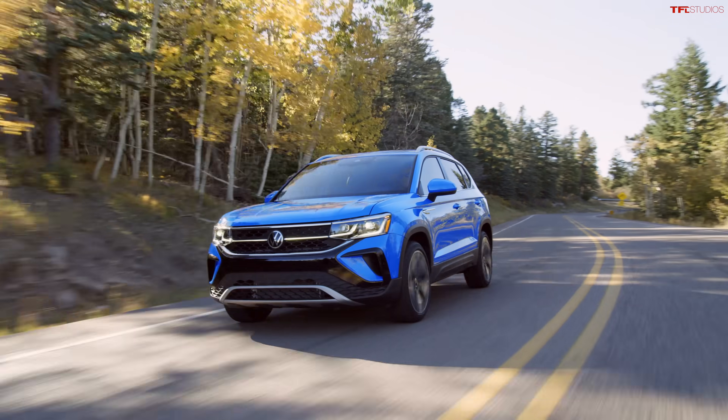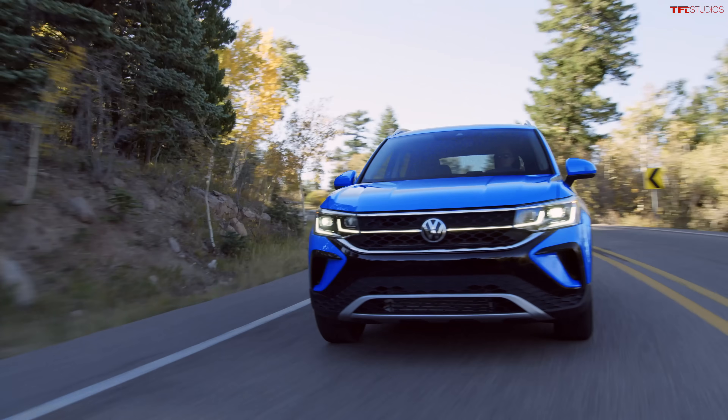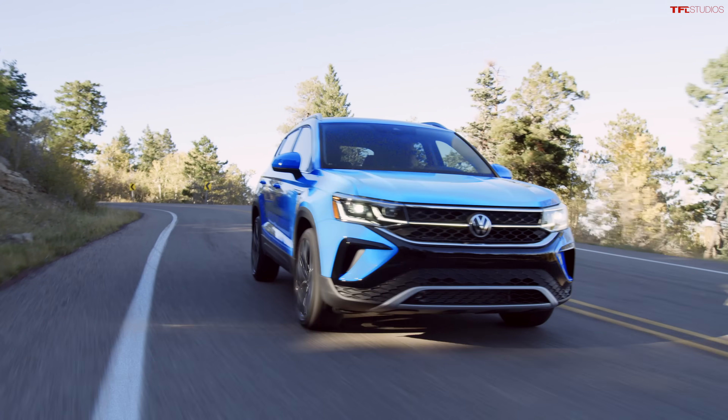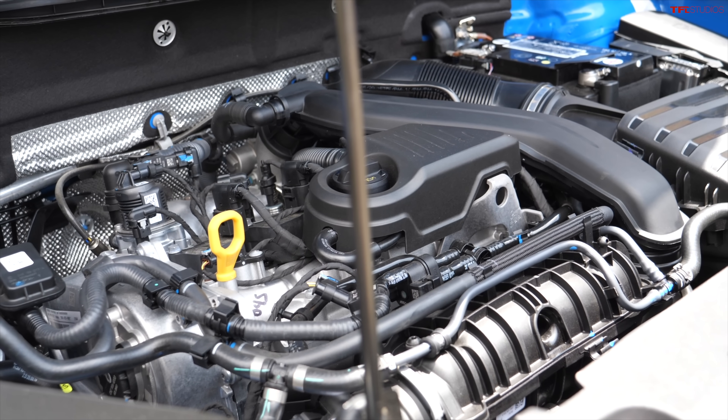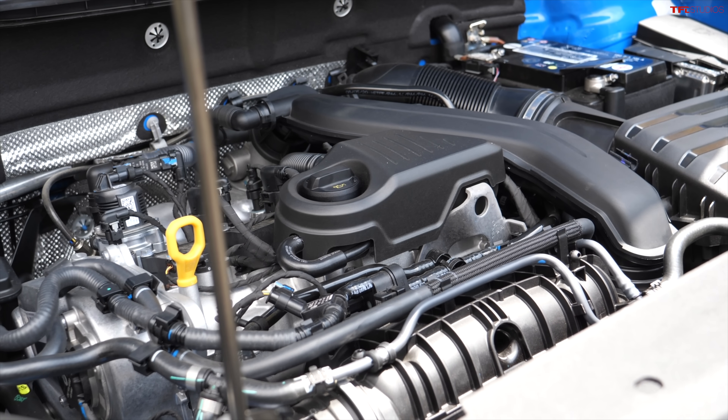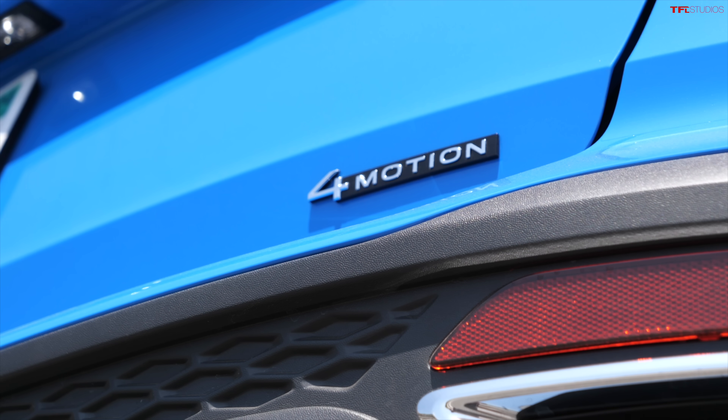Another nice thing about this new 1.5-liter turbo is that you get pretty good gas mileage. The base model front-wheel drive gets 28 miles per gallon city, 38 miles per gallon highway, combined 31 MPG. If you get the 4Motion all-wheel drive, you drop that just by a little bit.